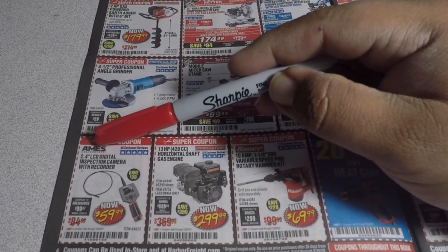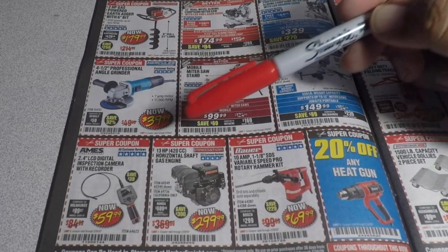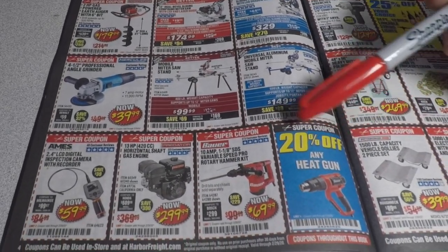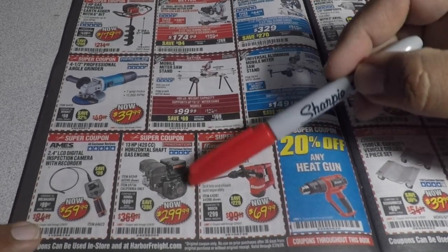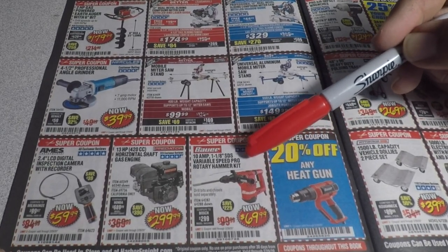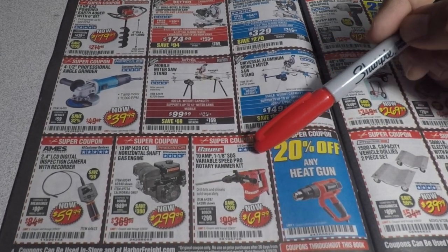You got the 2.4-inch LCD inspection camera for $59.99. The 13-horsepower half-shaft for $299. The 10-amp SDS variable-speed pro rotary hammer kit for $169.99 — definitely a great item and definitely recommended. I have something that's almost the same model and I do have a few videos on it.